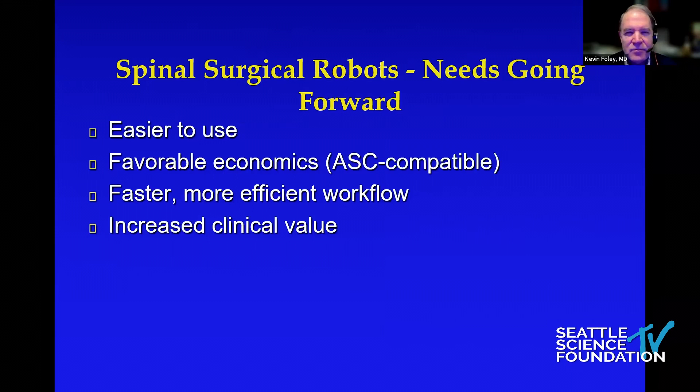So what do we need going forward? We're all enthusiastic about the technology, and it's going to continue to improve and get better. But these things need to be easier to use, they've got to become more favorable economically, we need faster more efficient workflows — they need to make us faster — and clearly the clinical value has got to improve.